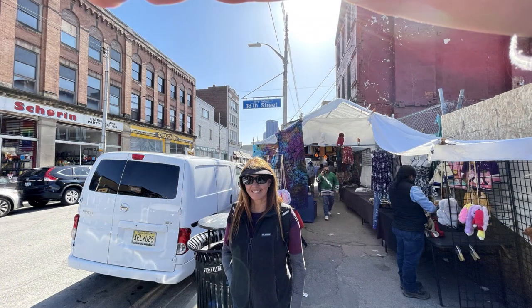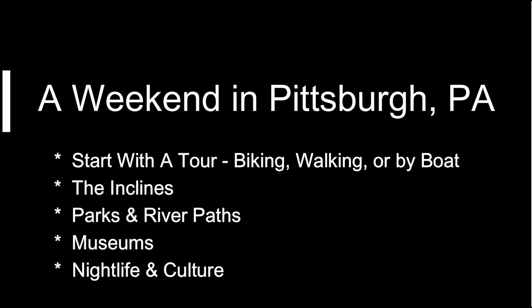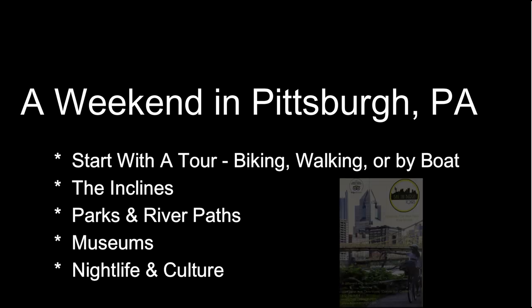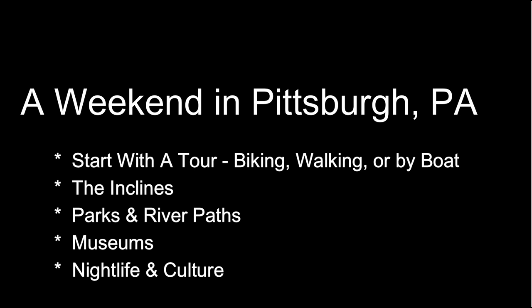The downtown area is quite moderate in size and it's easy to get around by walking, biking, or by Uber. In this video we'll aim to cover the primary sites you'd want to consider checking out on a two or three day weekend trip to Pittsburgh. First, we're going to recommend you take some type of tour to give you some perspective on the city and its history, and then give you quick overviews on all the sites you might want to explore from there.